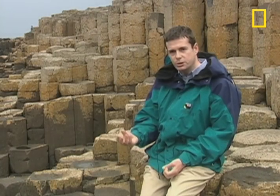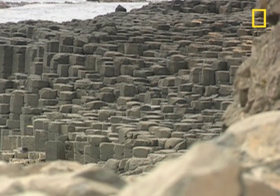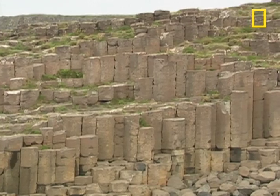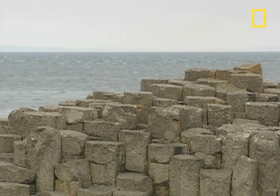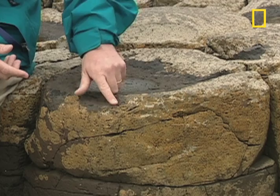The lava that was erupted was erupted very, very quickly, and the flows were very, very thick. Basically, if you picture wet mud on a hot day — the mud dries, and as it dries, it shrinks. And as it shrinks, you get cracks forming. And it was basically those conditions that allowed these polygonal, hexagonal columns to form.